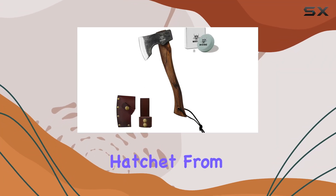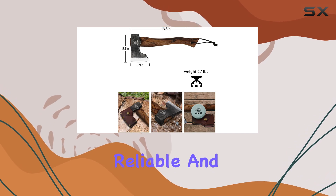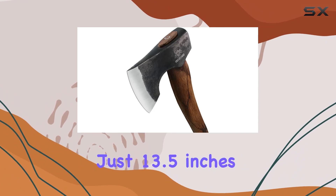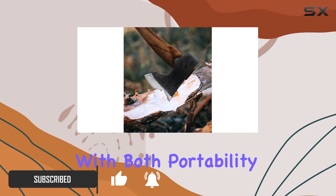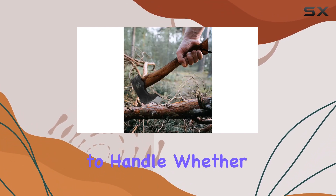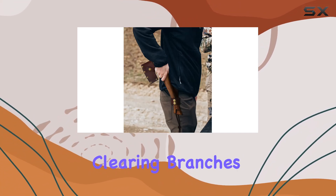The 13.5-inch hatchet from Weising stands out as a top choice for anyone in need of a reliable and versatile tool for their outdoor adventures. Measuring just 13.5 inches in length and weighing 2.1 pounds, this hatchet is designed with both portability and performance in mind. Its compact size makes it easy to handle, whether you're splitting small logs, chopping firewood, or clearing branches.